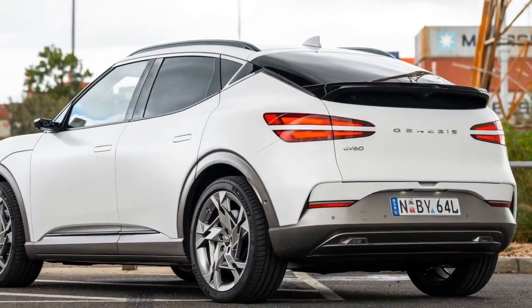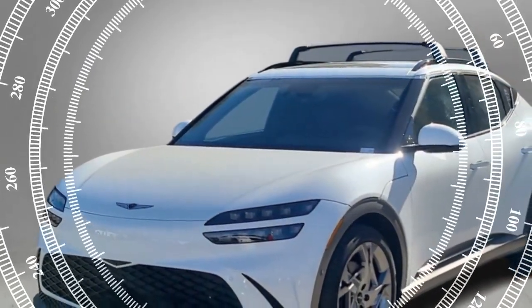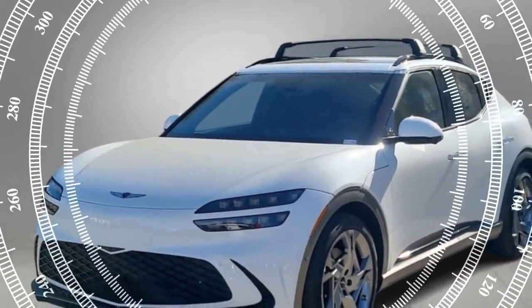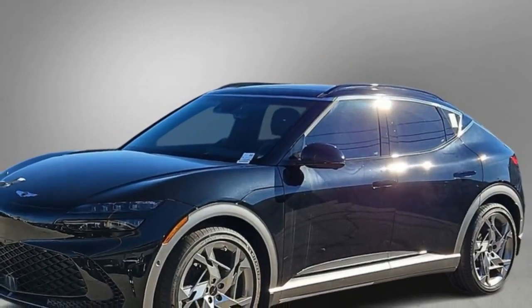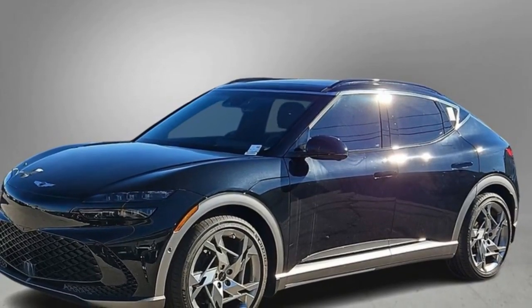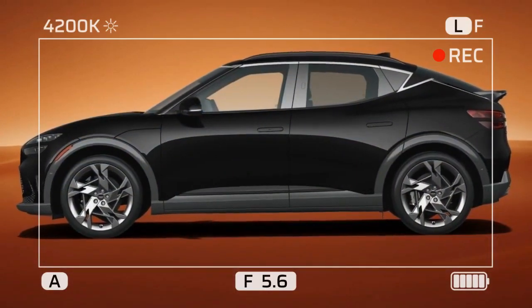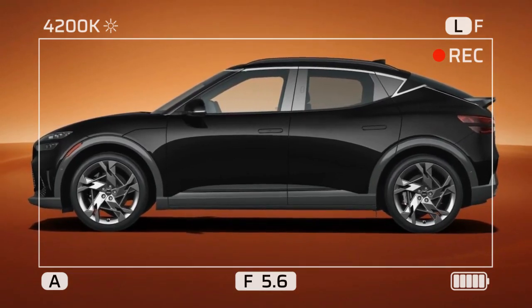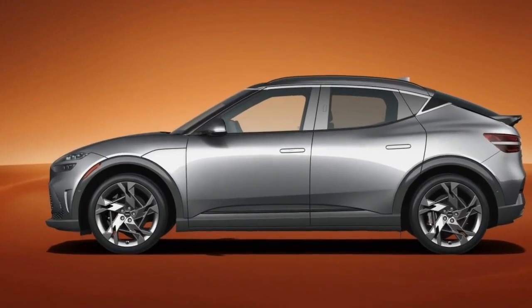But until we start seeing true compact and subcompact performance electric cars, vehicles like the GV60 and its IONIQ 5N and Kia EV6 GT cousins are forming the vanguard of electric-powered, enthusiast-oriented, smallish hatchbacks and SUVs, whether we like it or not. The 2024 Genesis GV60 Performance: electrifying power meets luxurious comfort.